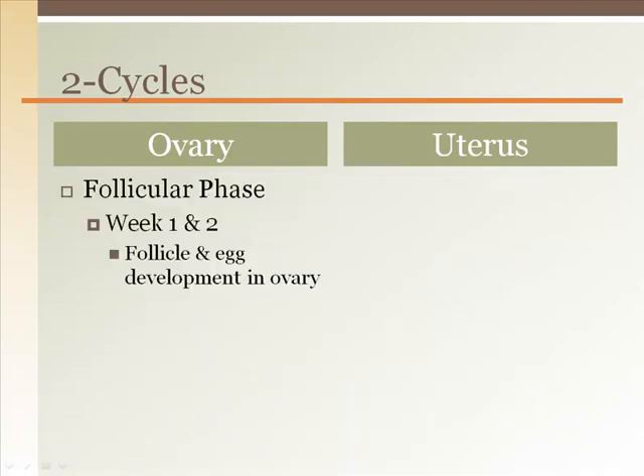The ovary begins with developing the egg and surrounding follicular cells. This is the follicular phase and lasts for the first two weeks of the cycle usually. While a new egg is being developed in the ovary, the endometrium is sloughing off and being removed. This is the menstrual phase, which takes about three to seven days.